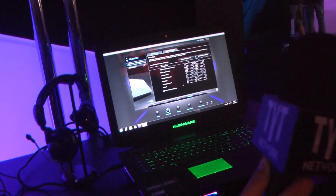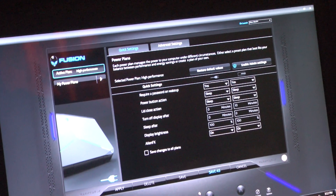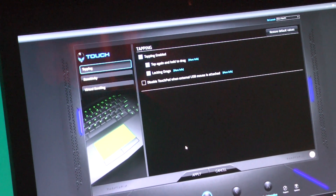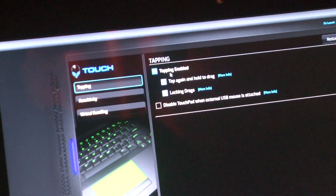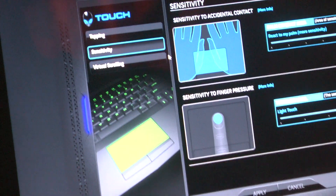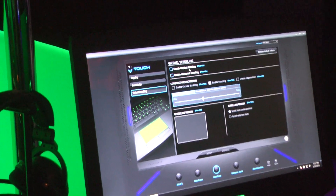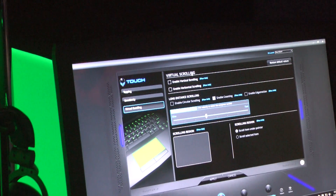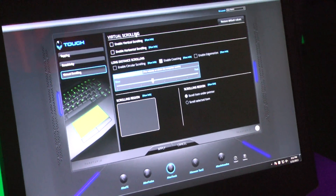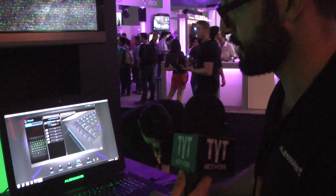AlienFusion is another module that gives you quick and easy access to all the power management controls that Windows provides — it's a very handy place to have those controls. AlienTouch is a technology that lets you customize the tapping behavior of the system: you can adjust how sensitive the touchpad is, how much pressure you need to activate it, and you even have toggles for virtual scrolling — vertical, horizontal, fast scrolling — you can set all those things up.